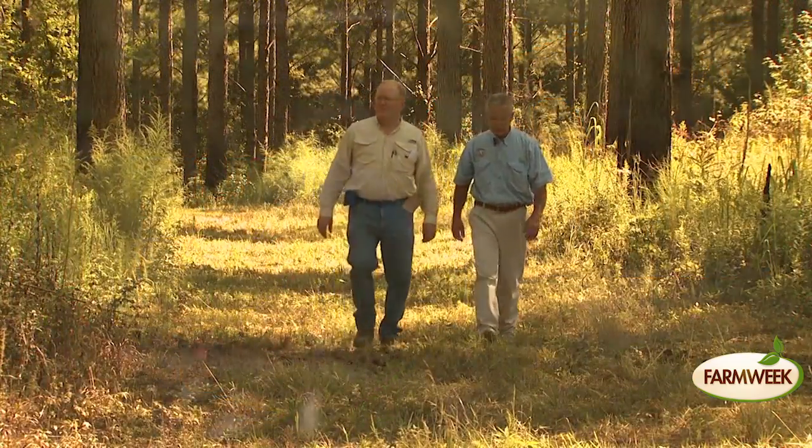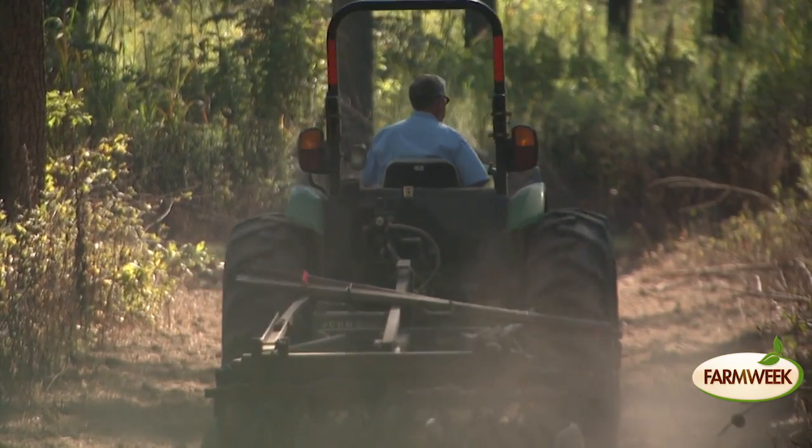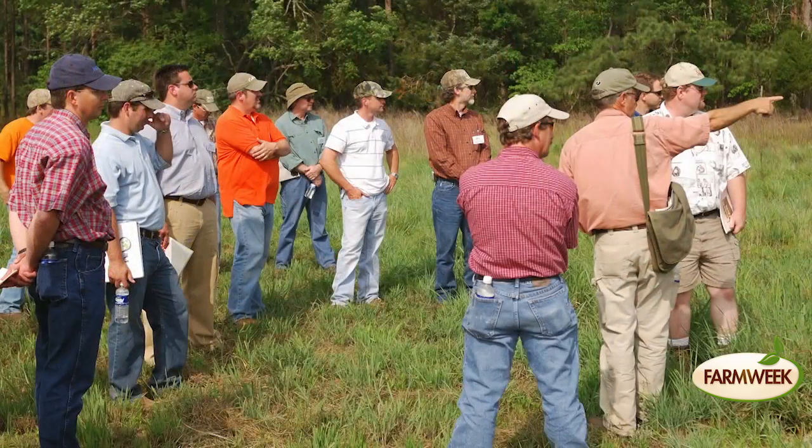Watkins' enthusiasm for forestry and wildlife management has been covered by national publications and television shows. He's influenced many through the field days and Mississippi State University forestry summer camps he's hosted at Coontail Farm. One of the biggest impacts is very evident — you see local landowners in this area who have come to Mr. Bobby and asked for his help with timber management, getting advice on when to thin or when to spray.